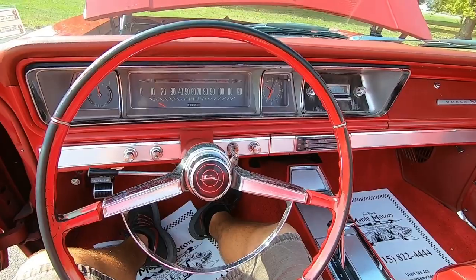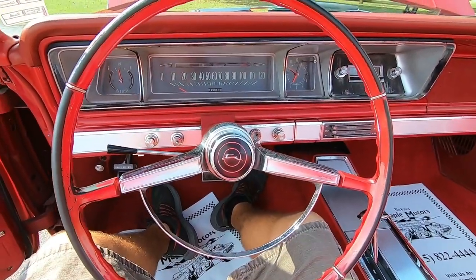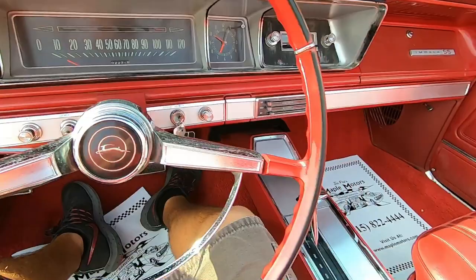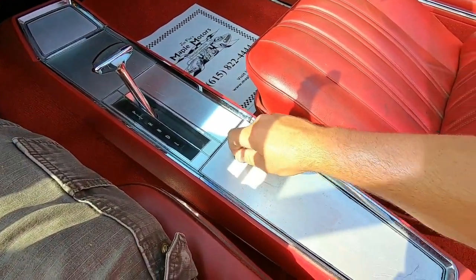Go ahead — try this horn. It works! Turn signals are popping up on the dash on both sides. Missing a little lock on the console here.